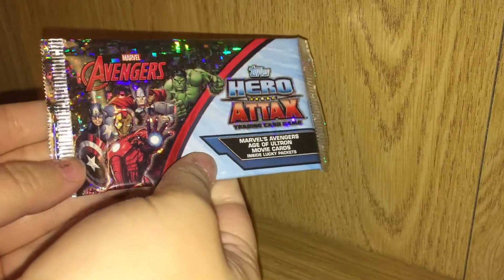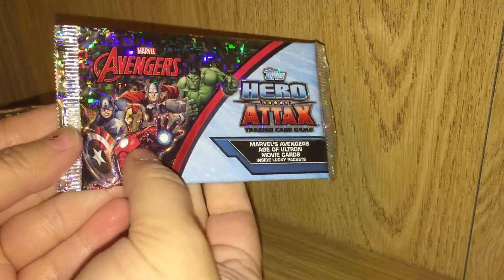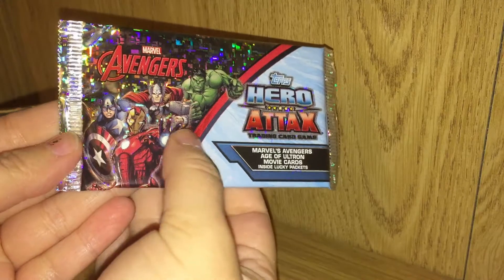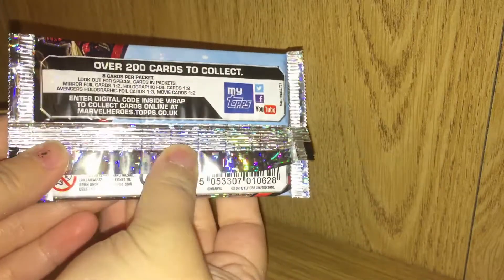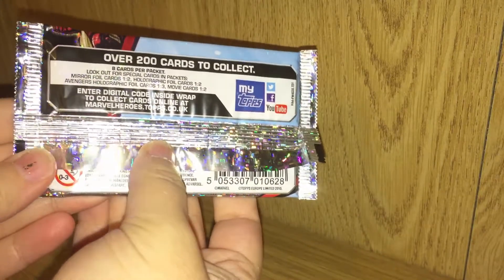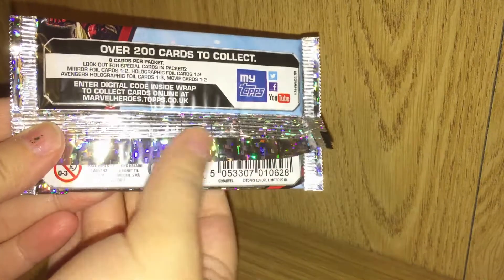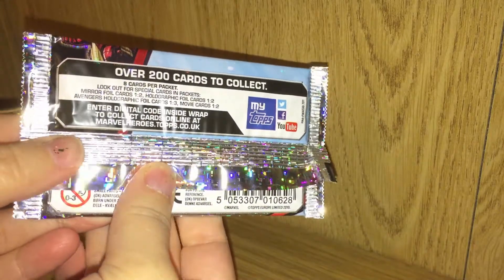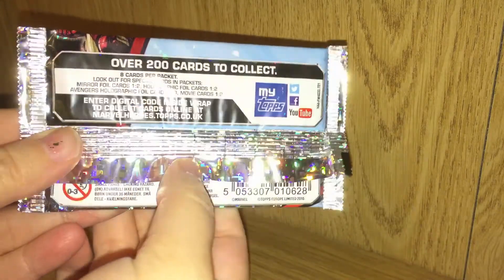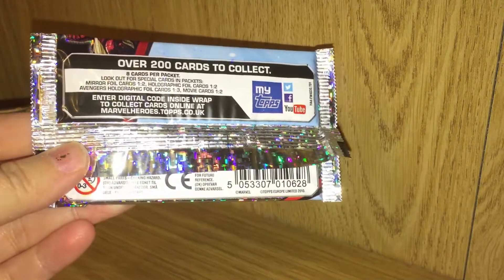Taking a closer look at the pack you can see some of the Avengers — there's Iron Man, Captain America, Thor, and Hulk. If we flip this over you can see that there are over 200 cards to collect in these little packets, and there are eight cards in every packet, which is great. These are by Topps and there are differing cards that you can get, with different rareness levels. So let's hope we get some rares — I'm gonna crack on into pack number one.